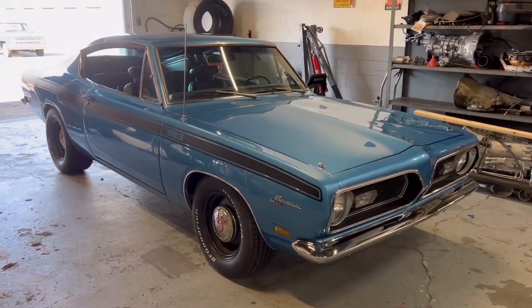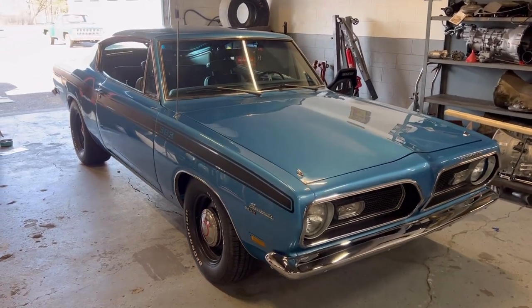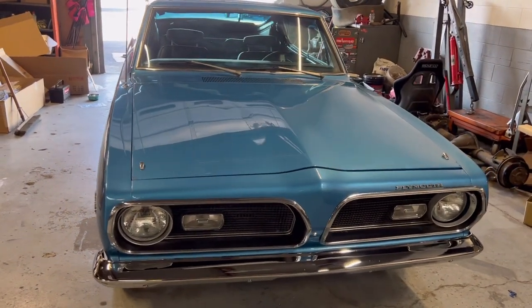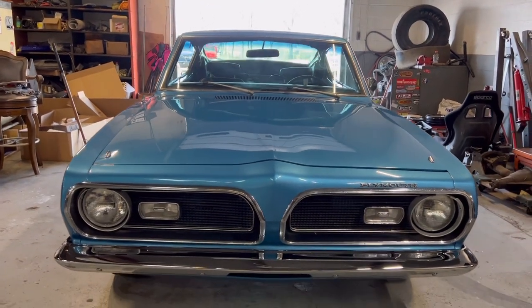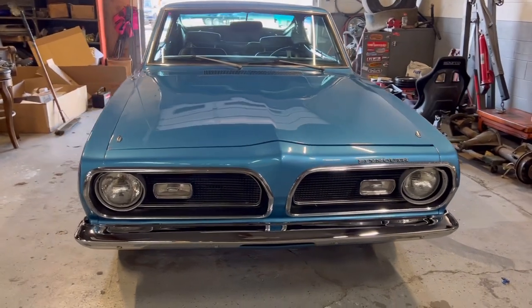So if you guys are interested in buying this Barracuda, you can give me a call at 248-212-2724, or you can email me at revenantmotors@yahoo.com. Again, my name's Shaddy, and you will be hard-pressed to find another Barracuda like this — this thing is sweet. Thanks for watching.